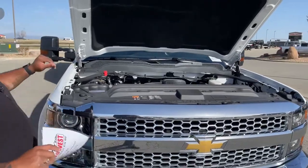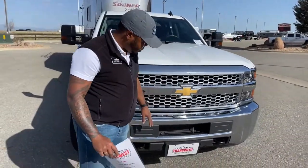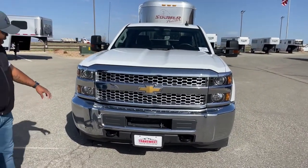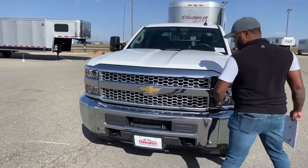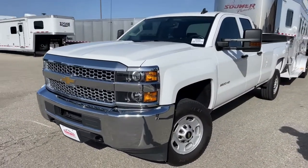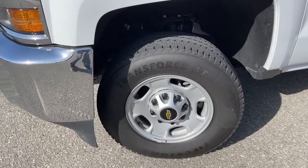Up front you can see the Chevy badge. This one comes with tow hooks, a chrome bumper, chrome front, and LED headlights with a nice intake for the grill. Coming around, we have Firestone tires — 265/70 R17s.